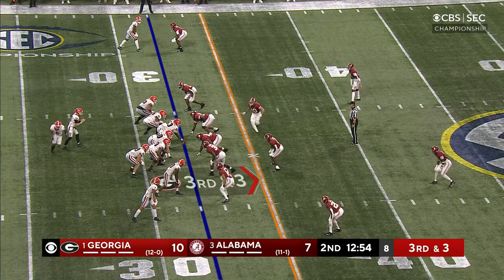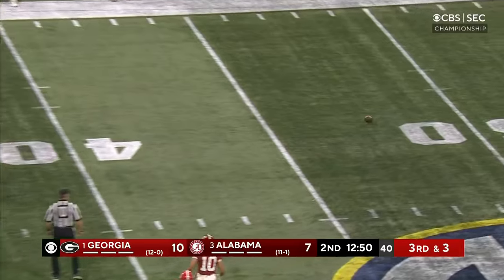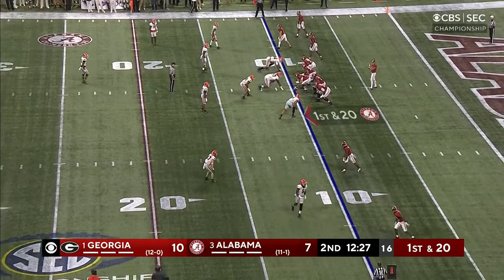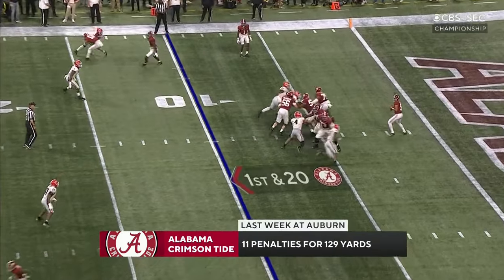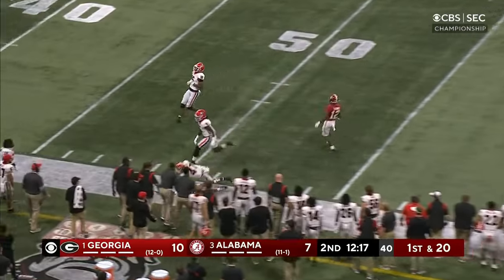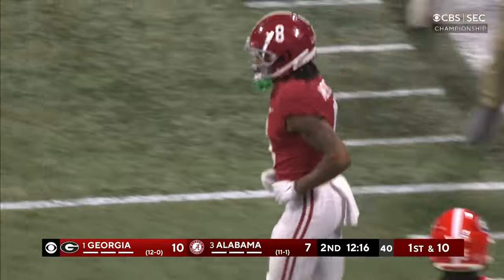Bryce Young has completed nine straight passes. Looks like another one's coming, and this one's off the hands of his receiver — incomplete — bringing up a fourth. Leary comes out as a wide receiver, though he's been playing some tailback the last couple of weeks. Young under pressure, deep ball to the sideline — caught by Mechie, into traffic, and he still got it down.